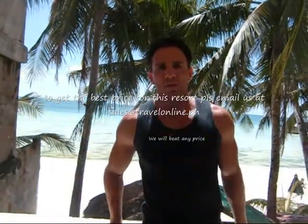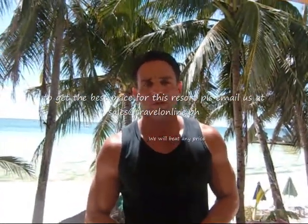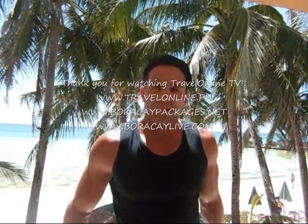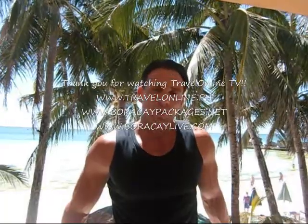So I hope you enjoyed this little tour of Boracay Plaza's Superior Seaview Room, just to give you an idea of this category and what this resort has to offer. If you'd like to see other categories, just go to Boracay Plaza on Travel Online TV and check out the other categories. Thanks for watching Travel Online TV.